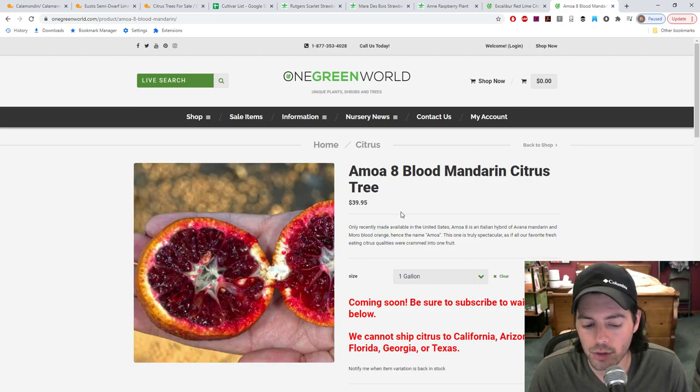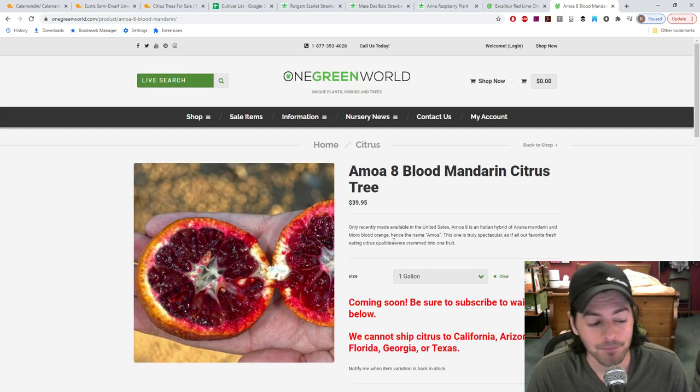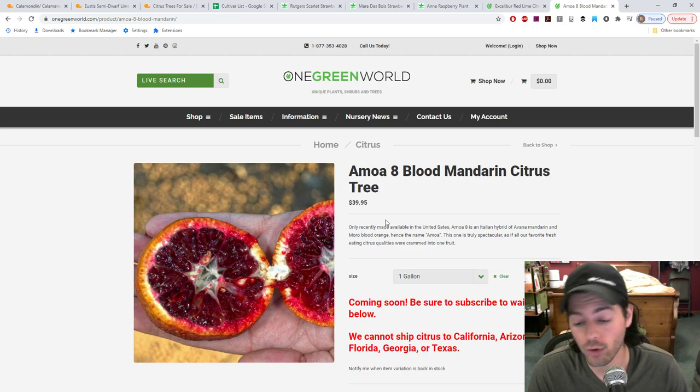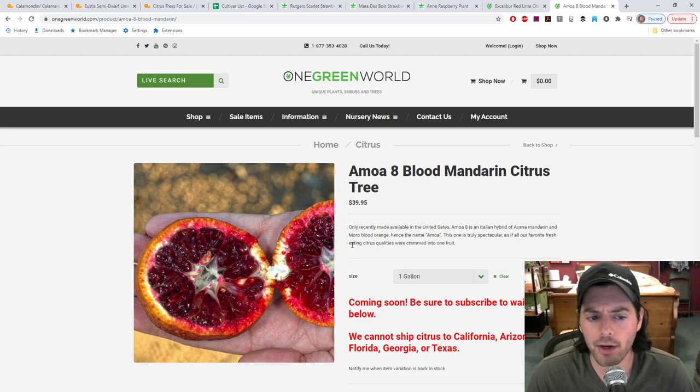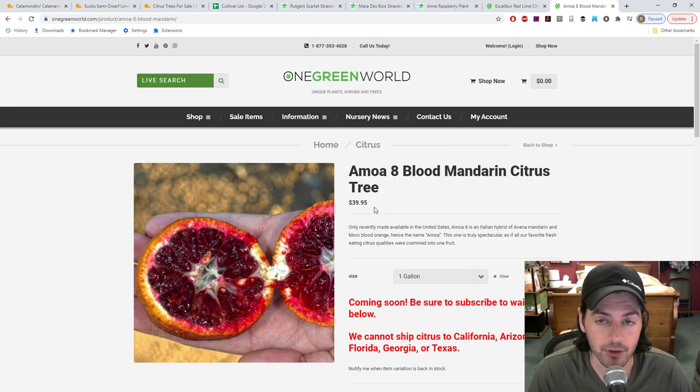The last one we talked about last week is the Amoa 8 Blood Orange — it's just too good to pass up. Growing sweet citrus here is very difficult because it doesn't get sweet enough, so the challenge will be to see if that'll even work. If it doesn't, I'm not going to get rid of it, because at some point I'll be able to grow these citrus trees in the ground and won't have to worry about winter conditions. It'll be amazing to have forever.